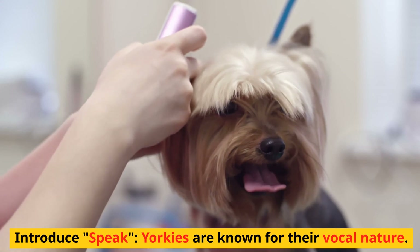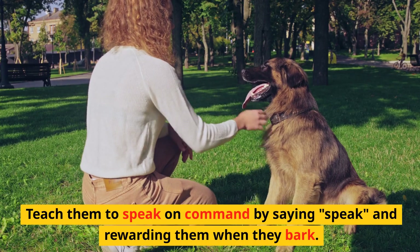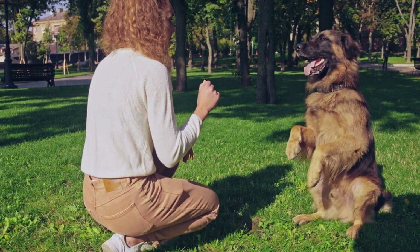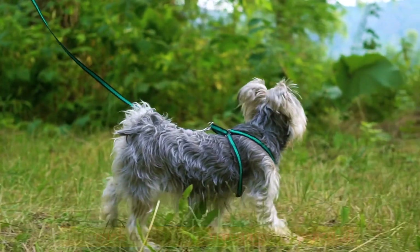Introduce speak. Yorkies are known for their vocal nature. Teach them to speak on command by saying 'speak' and rewarding them when they bark. This trick can be both amusing and practical.